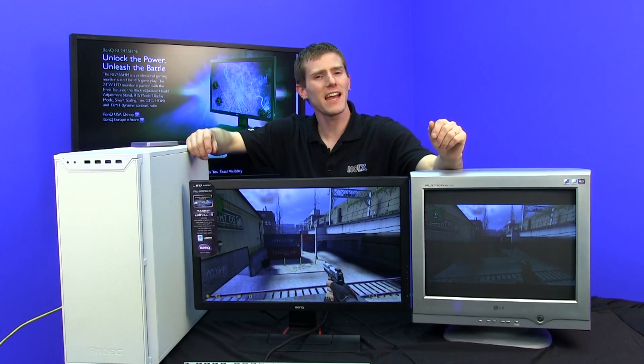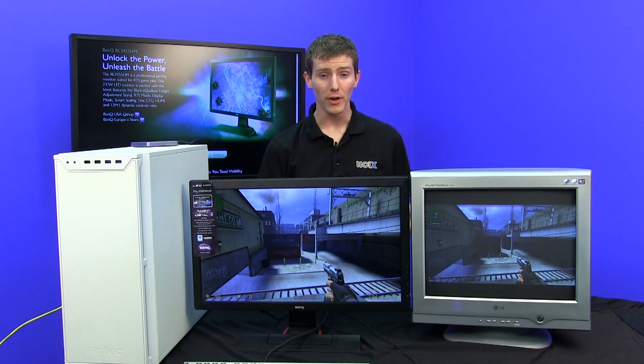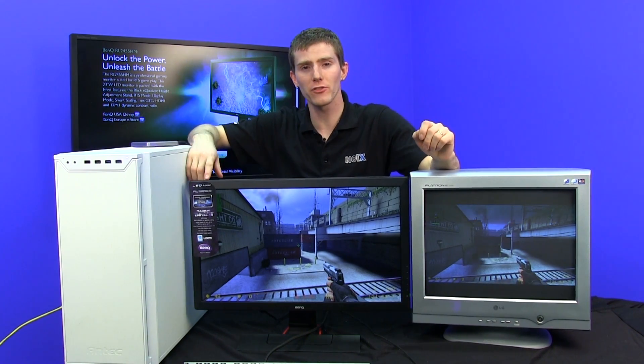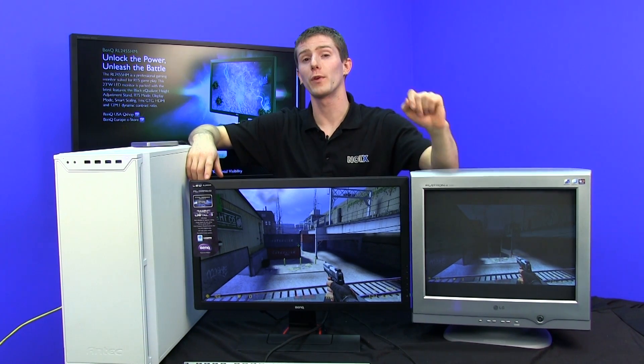Welcome to NCIX Tech Tips. I get asked over and over again, 'Linus, what's a good gaming monitor? How do I choose a good gaming monitor?' One of the most important factors to consider, especially for Twitch FPS gaming, is the response time.